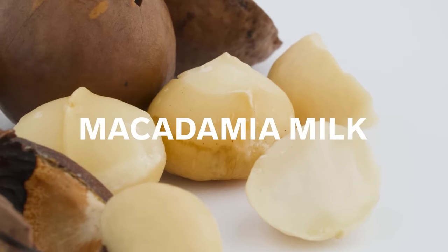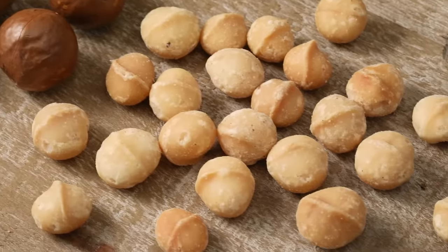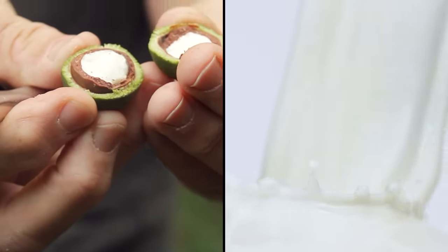Macadamia nuts make a fabulous milk. This plant-based milk tastes the most like the nut, which is extremely high in fat — in fact, it's the fattiest nut on the market. A lot of the flavor is translated into the milk because many of the flavor compounds are lipid-soluble.